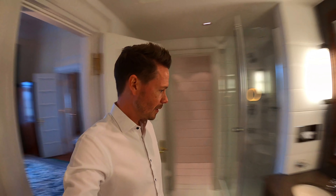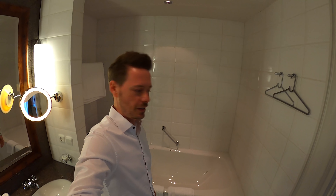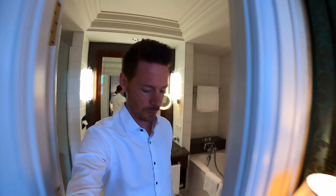One thing we haven't looked at yet is the bathroom. On the right side — when looking at the bed, on the left side — is the bathroom. It's not quite as large as in the Palais Suite. Here is the bathtub, shower, another toilet, and two sinks. So we've now seen everything. 213 rooms total, 31 suites, one presidential suite, and three Palais Suites.